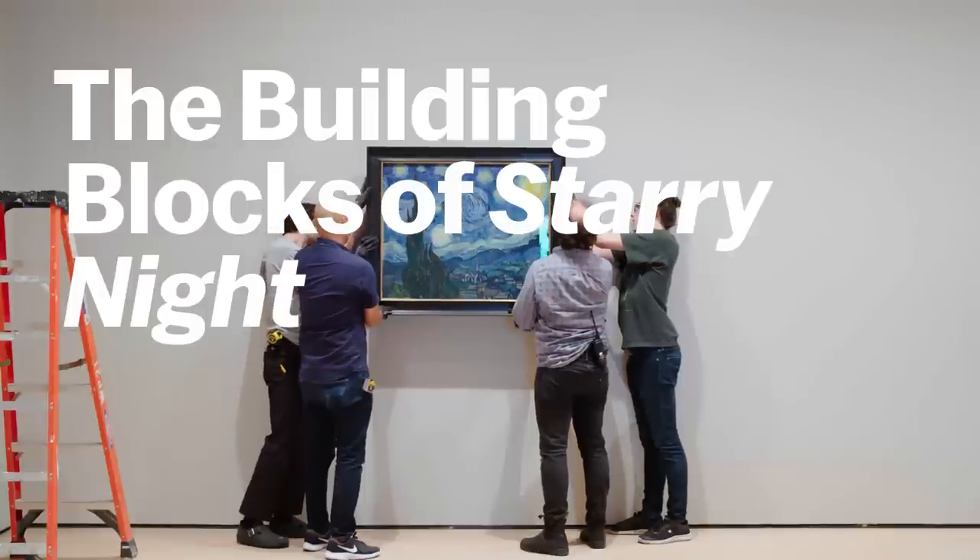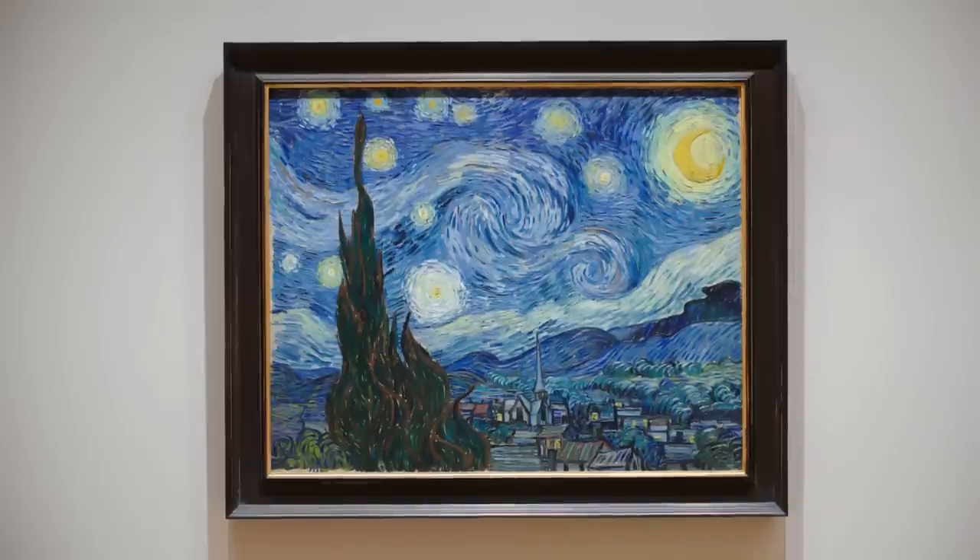The Museum of Modern Art developed this partnership with the LEGO team, trying to reimagine this iconic painting as a LEGO set.